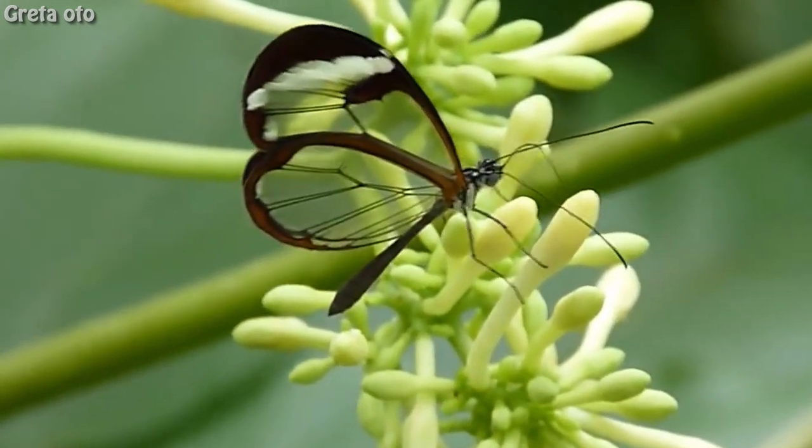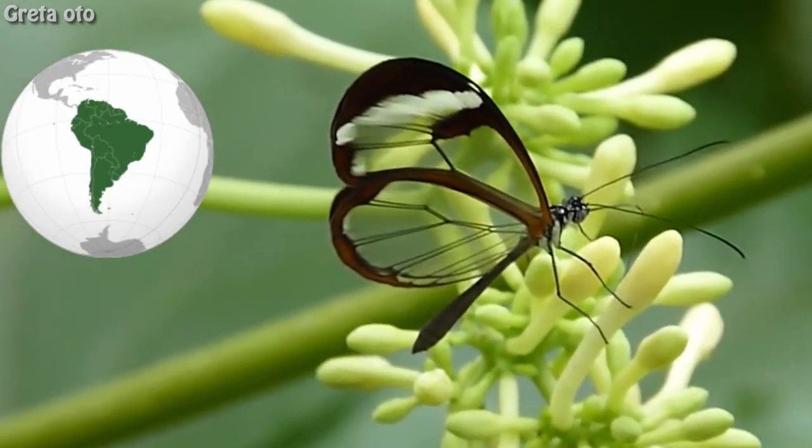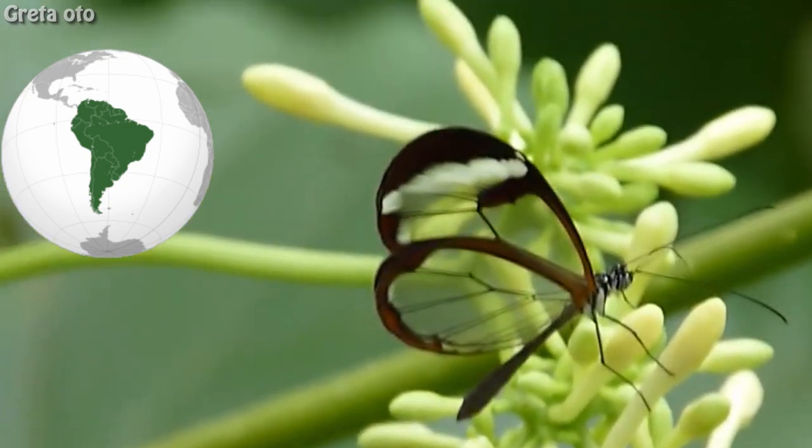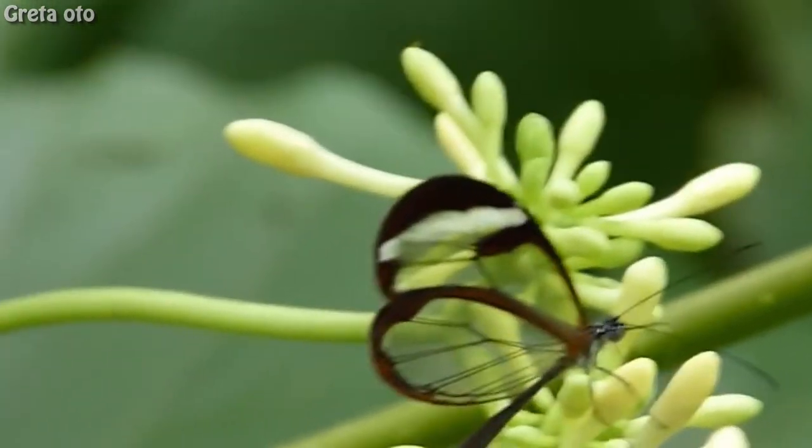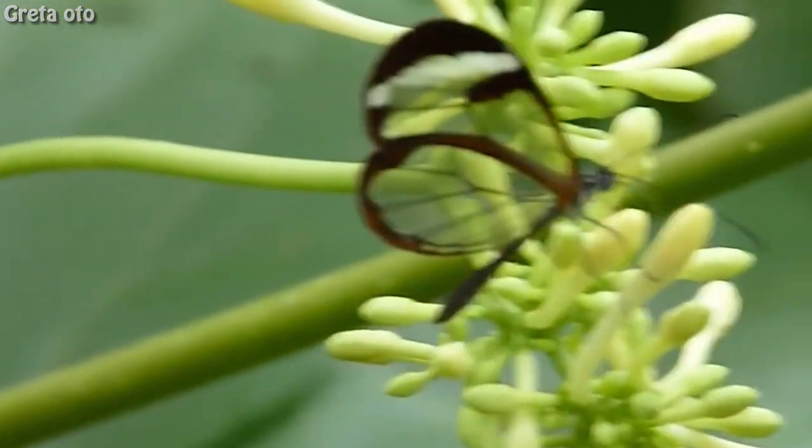Adult glass-wings can be found mostly from Central to South America, as far south as Chile. They can migrate great distances and have been documented as far north as Mexico and Texas.